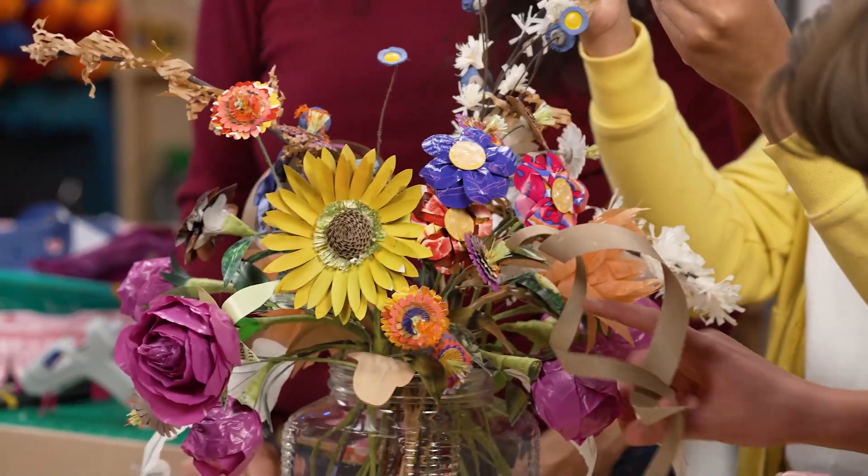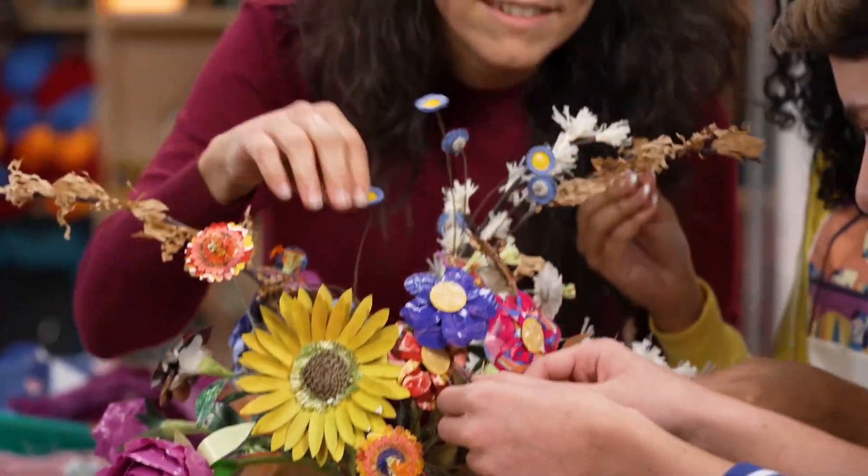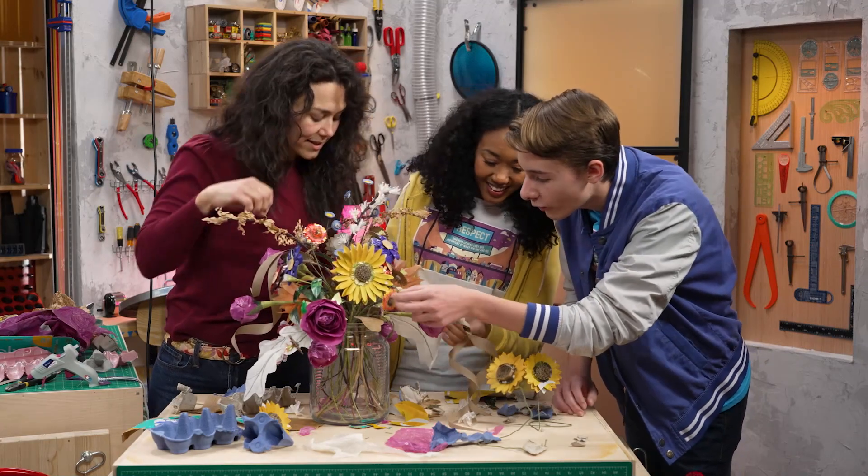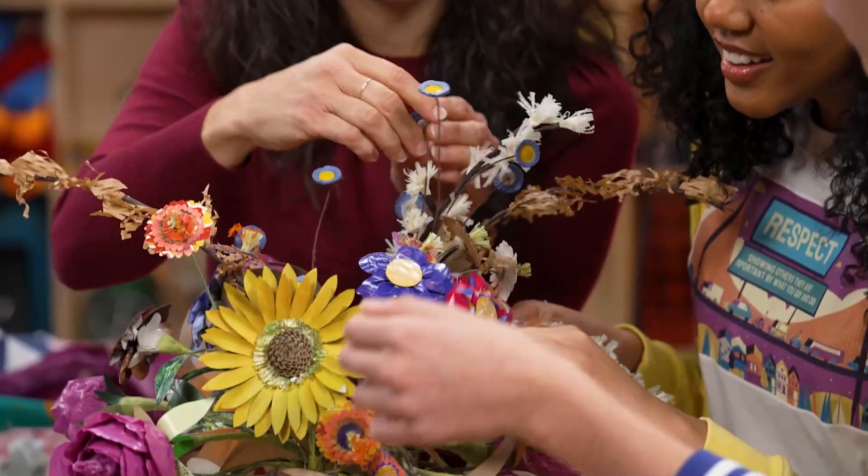This is awesome. This is so amazing. What did you make this out of? Oh, it's a food box and then a little potato bag inside the center. And check out, these are the bottoms of an egg carton too.